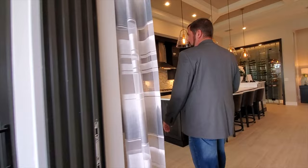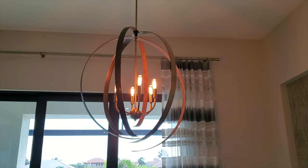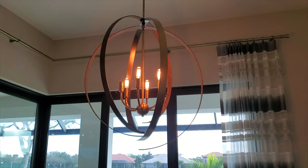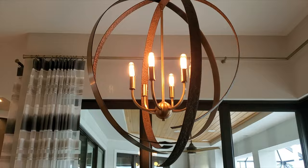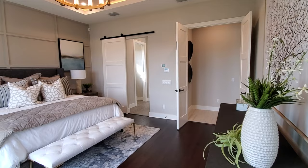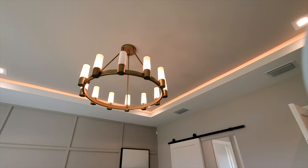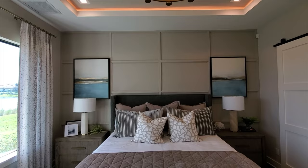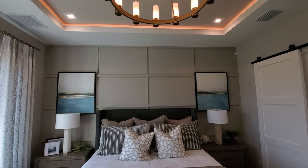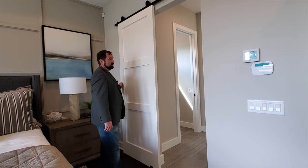Before the primary bedroom, here's the dining room set up for six people with a really cool modern chandelier — individual pieces that don't quite meet each other, giving it an artsy look with LED lighting. The primary bedroom features engineered hardwood flooring, a tray ceiling with LED recessed lights, a king-size bed, wood paneling on the wall for dimension, and a barn door leading into the primary suite.